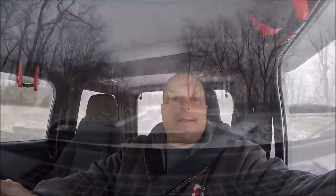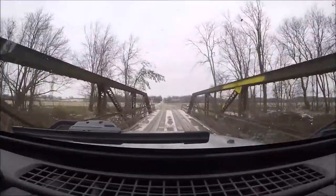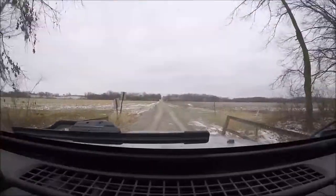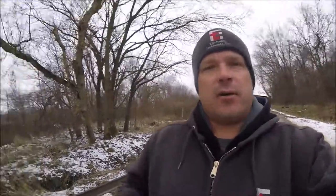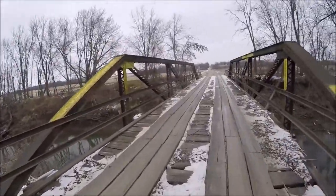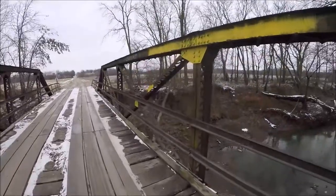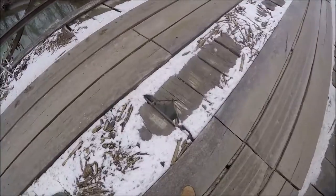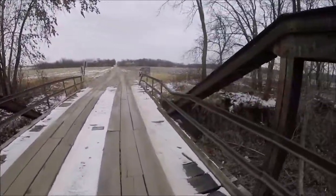The next bridge I want to go to is the 112th Street Bridge that crosses the Crooked River — it's literally just around the corner from the Doherty Road Bridge. This is the 112th Street Bridge that crosses the Crooked River. It was built in 1913, and I just drove over it. A little bit of railing damage.